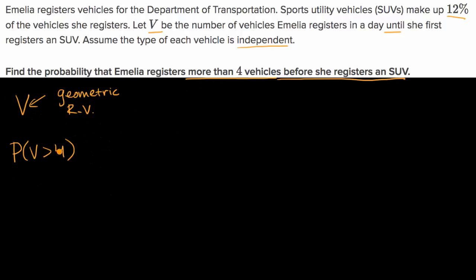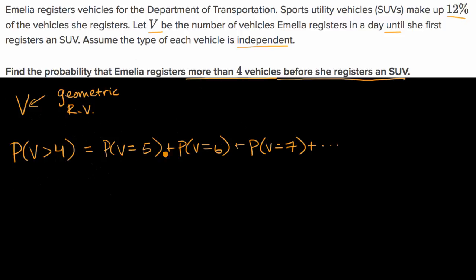She'll keep looking at people — we could say over multiple days, effectively forever — for the sake of this problem, until an SUV actually shows up. Now, some of you might say: isn't this going to be equal to the probability that V equals five, plus the probability that V equals six, plus the probability that V equals seven, and so on forever? And this is actually true, but then how do you calculate an infinite sum like this?